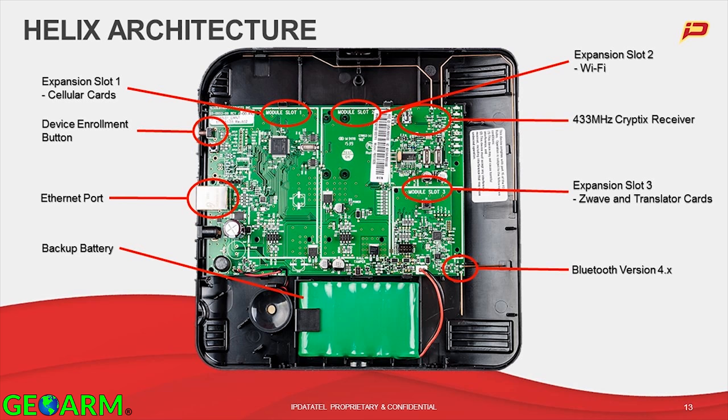Next to that is slot two — the Wi-Fi slot. You could put either the Wi-Fi card for backhaul or the Wi-Fi card for talking to the Heli-Touch modules. We actually have lots of plans for slot two and other things we'd like to do going forward — that's part of this architecture. Slot three is for Z-Wave and Translator cards.